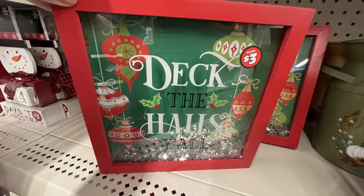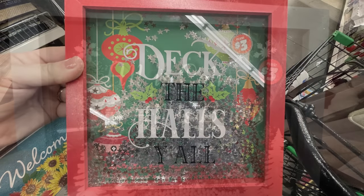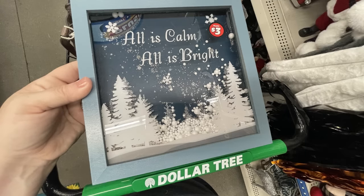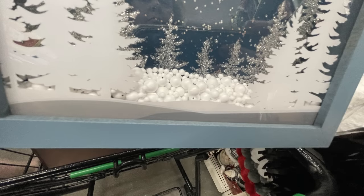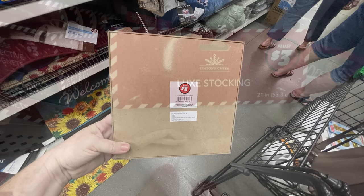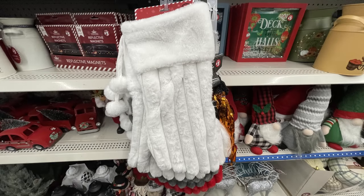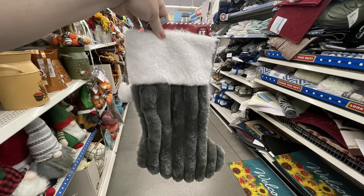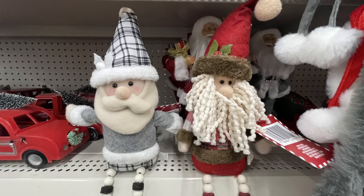We've also got these really pretty shadow boxes — 'Deck the Halls Y'all' for three dollars with pretty silver glitter snowflakes inside. And then 'All is Calm, All is Bright' in blue, silver, and white. I just love these shadow boxes and they're quite large for three dollars and really well made. I also found these luxe stockings — 21 inches for three dollars, so soft. They've got the all white, gray with white at the top, and red with white at the top — three dollars each.